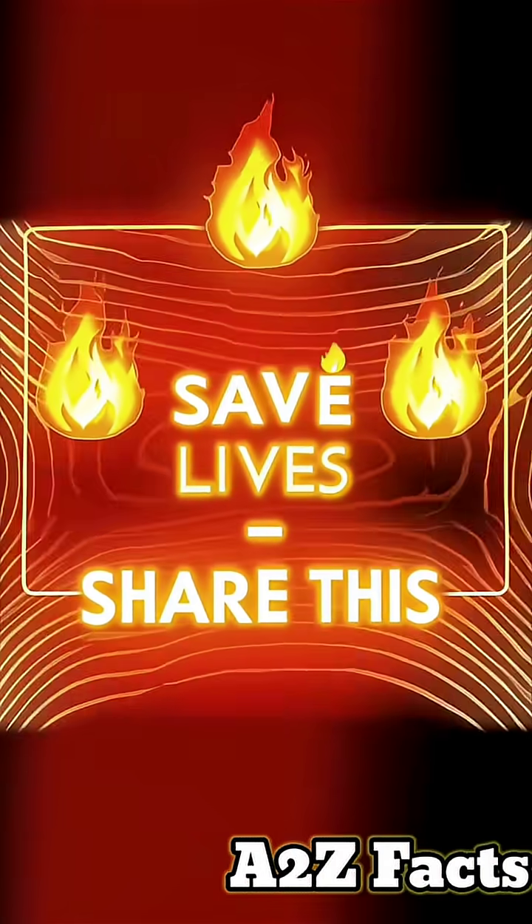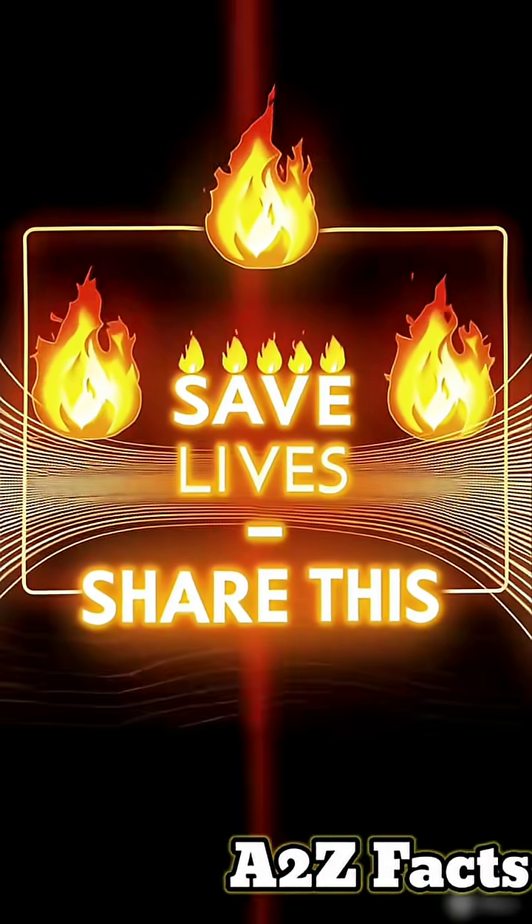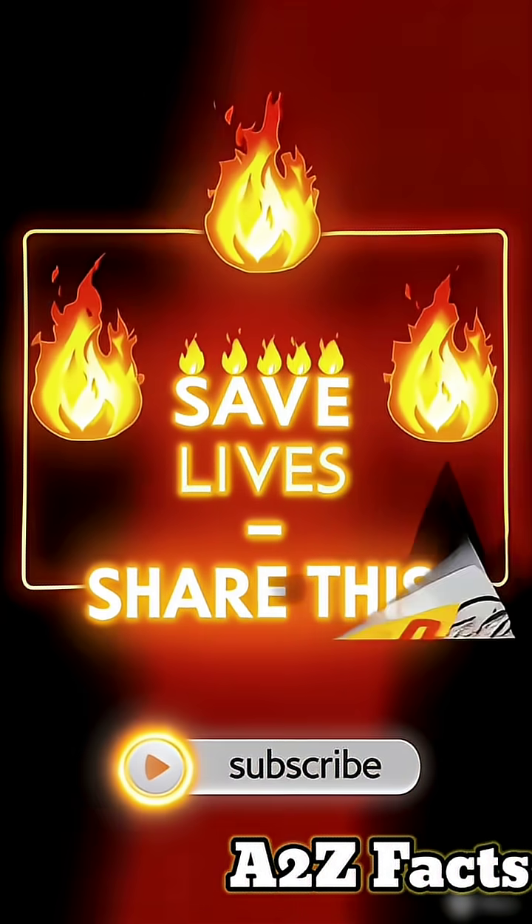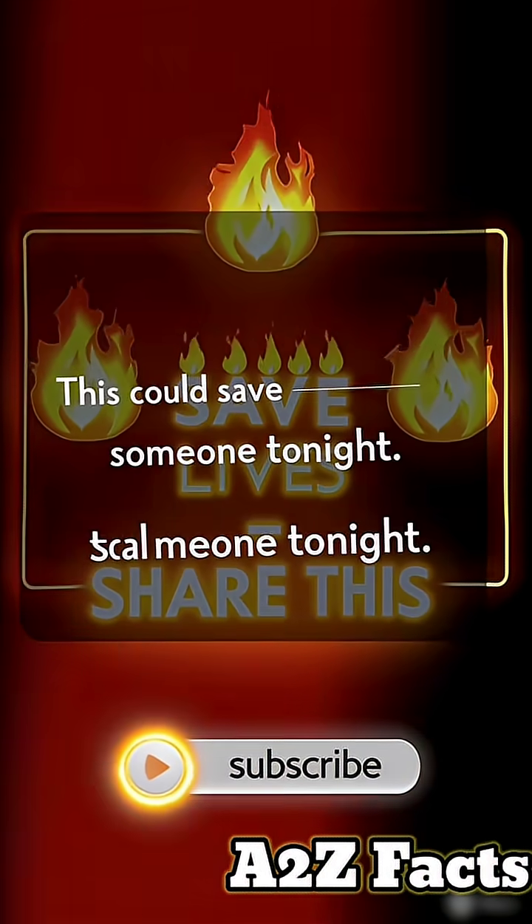Know this — it saves lives. This mistake kills people every year. Share this to warn others. Subscribe to A2Z Facts for life-saving emergency tips.